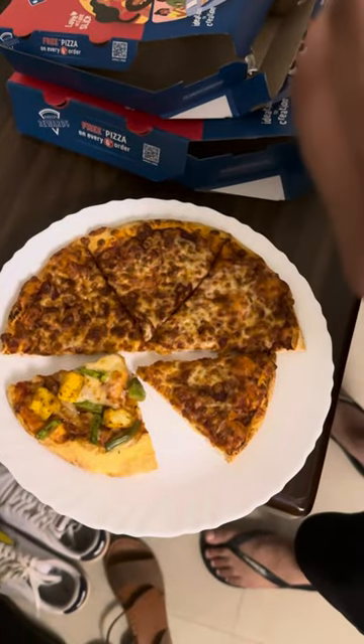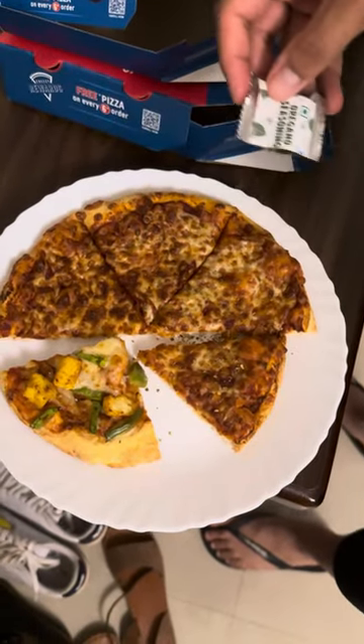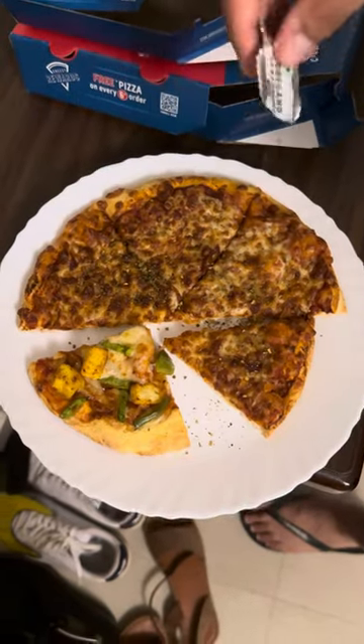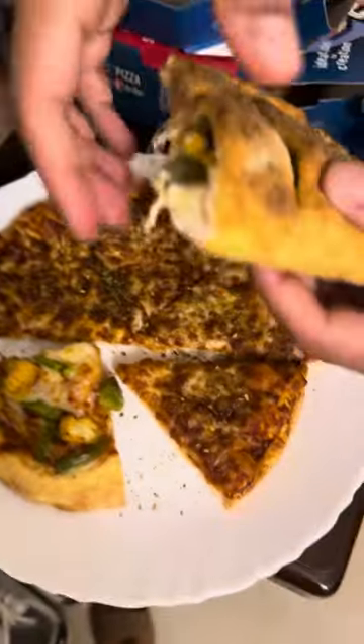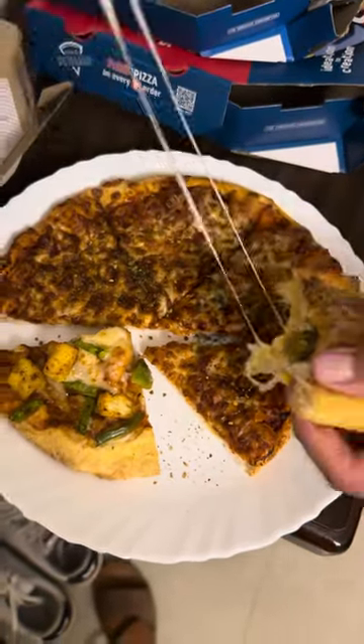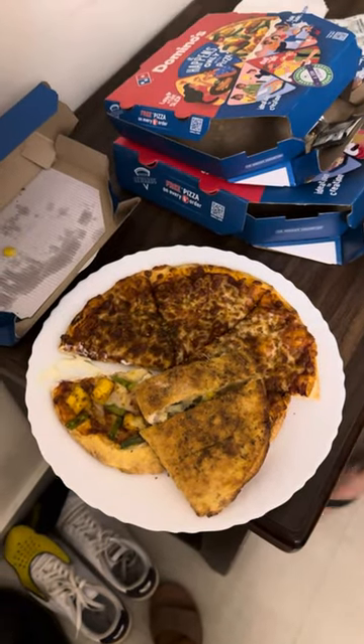Final verdict: margherita — 6 out of 10. Paneer pizza — 8 out of 10, can't really go wrong with paneer. The garlic bread, I'm sorry, 3 out of 10 — very disappointing, very sad. The cheese looks good though. And the cheese dip — this is going back into the container, it tasted like feet.